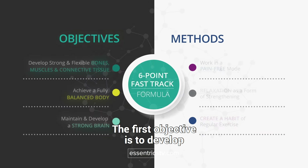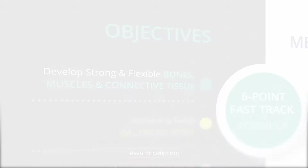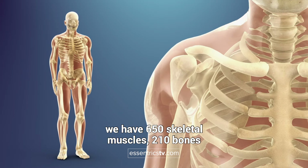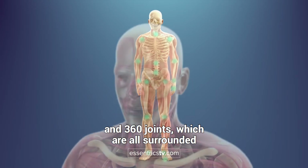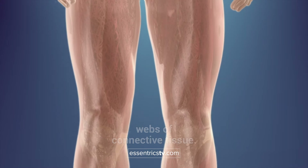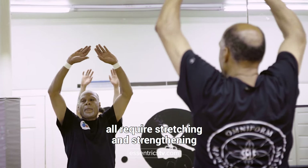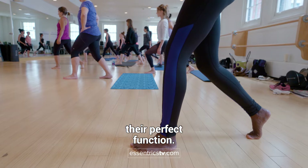The first objective is to develop strong and flexible bones, muscles and connective tissue. The mechanics of the human body are this: we have 650 skeletal muscles, 210 bones and 360 joints, which are all surrounded by the massive structure of interlocking webs of connective tissue. Bones, muscles and connective tissue, though completely different in physiological makeup, all require stretching and strengthening on a regular basis in order to maintain their perfect function.